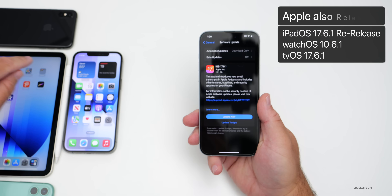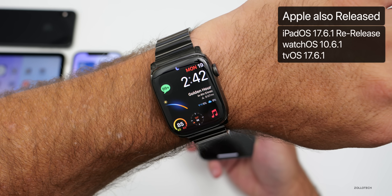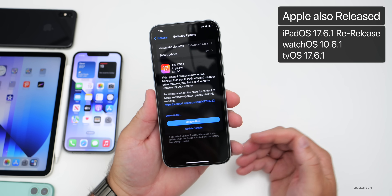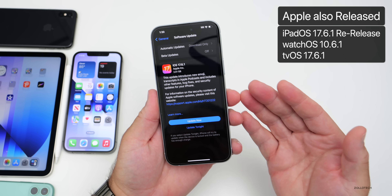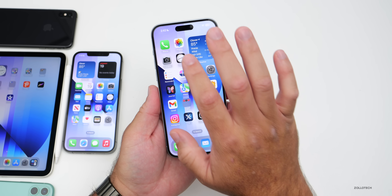Apple also released iPadOS 17.6.1 re-release, watchOS 10.6.1, as well as tvOS 17.6.1. At the time of this video there are no other beta updates or anything else.